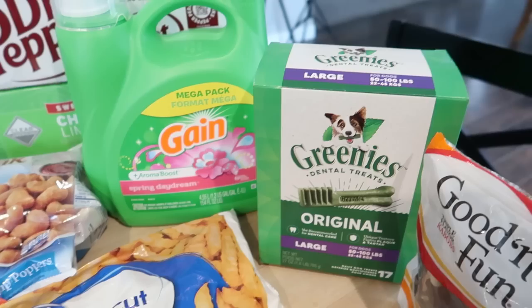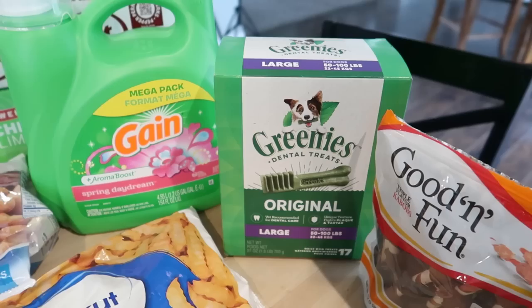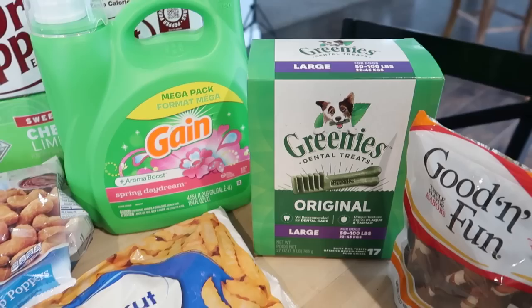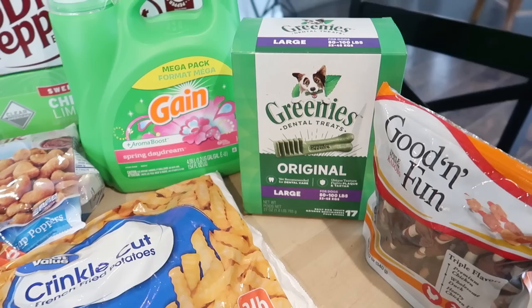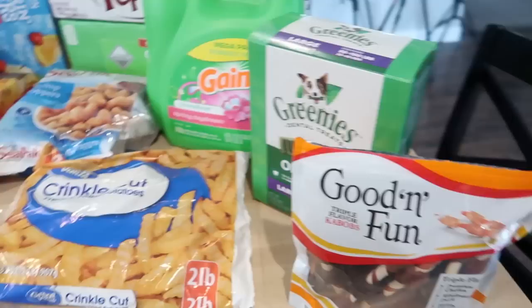If you guys have a recommendation on where to buy Greenies cheapest, let me know. I was trying to compare prices on Amazon versus Walmart and I still need to check Chewy. I think they work really well — every time we take Murphy to the vet, they say his teeth are perfect, so they feel like a good investment even though they're a little pricey, especially since I have two dogs. I'm also thinking of trying some off-brand ones — Costco has an off-brand I've tried before. And then I got some Good and Fun triple flavor kebabs for the dogs.